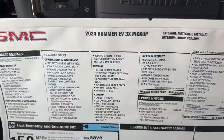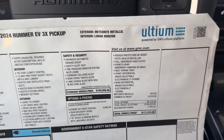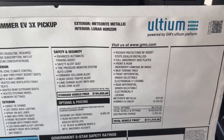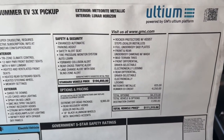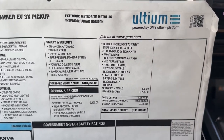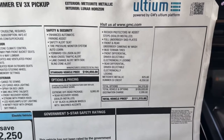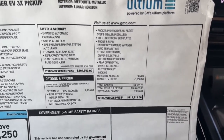On the window sticker, this vehicle is finished in the Meteorite Metallic and has the Lunar Horizon leather interior, with a standard sticker price of $104,650. They added the Extreme Off-Road Package, which made this truck's window sticker $111,315.